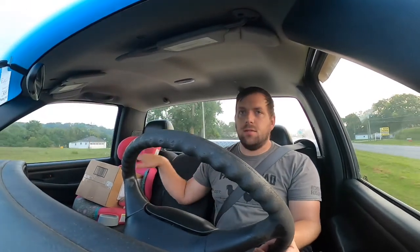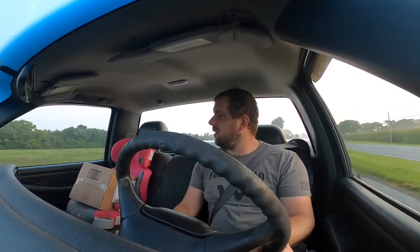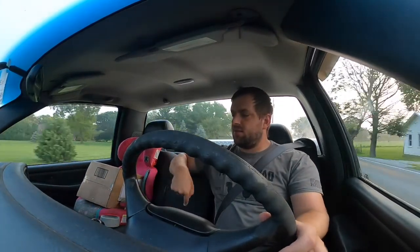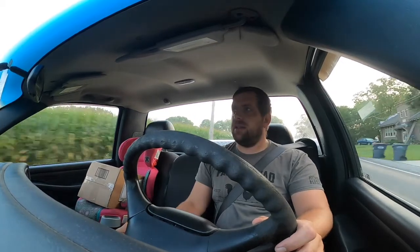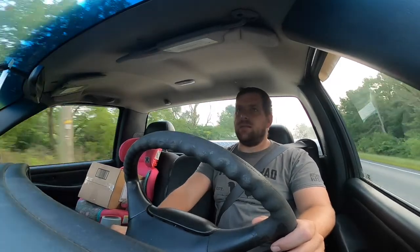It allows me to be able to pull a trailer and also fit two car seats in here. It actually has the over-the-top anchors for fastening the car seats. On this one I ended up having to put a five-point harness in because it doesn't have the over-the-shoulder seatbelt, but it does have the over-the-top anchor that anchors directly into the cab.